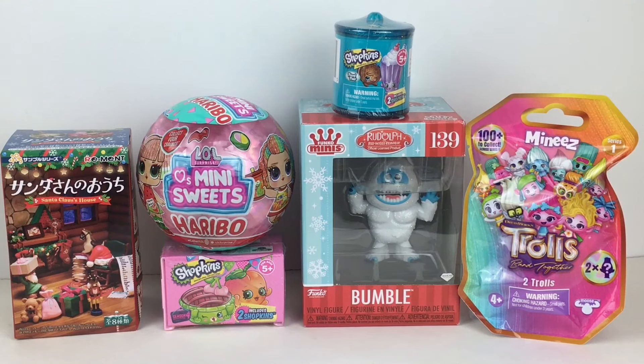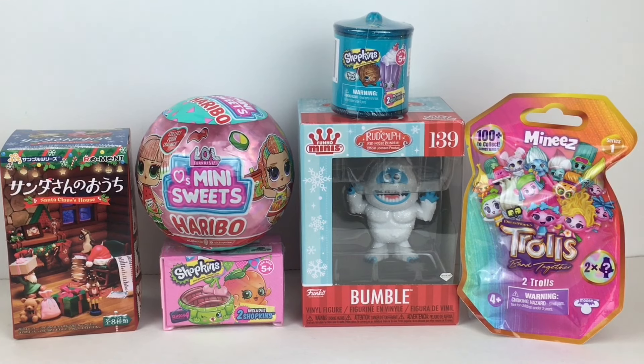Hi everyone and welcome back to my channel and to our grand finale final episode of my Monday mini-series where we were opening a fun variety of miniature items. At the end of this video I'll bring out all eight weeks worth of our miniatures that we've been working on, including the full set now of Santa Claus's house. There's our last blind box.